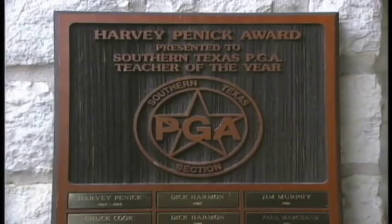And now for your lessons. Welcome to the Austin Country Club. Today I'll be talking about the setup, and to discuss the full swing is Mark Steinbauer, the winner of the Harvey Penick Teacher of the Year Award.